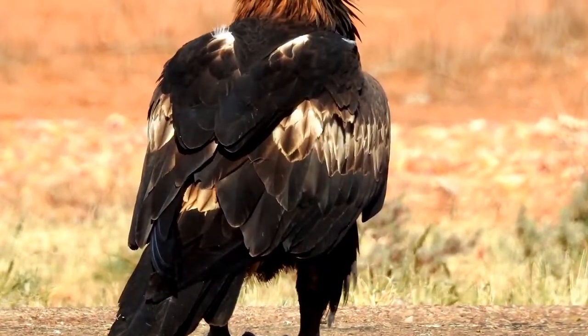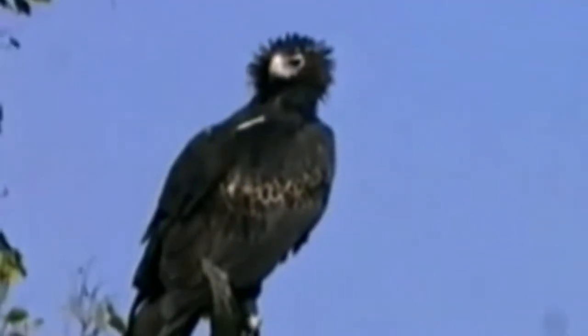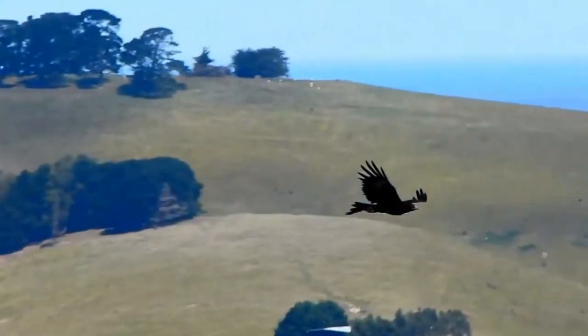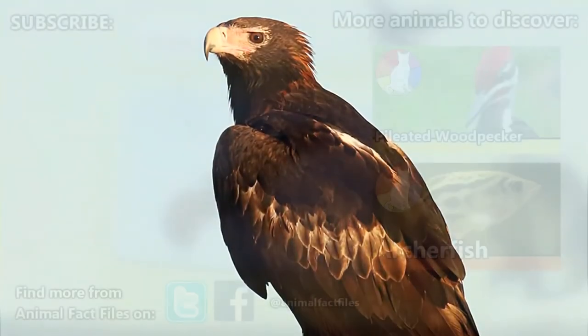Because wedge-tailed eagles have been caught taking lambs from farmers, some people hold a grudge. Wedge-tailed eagles, however, are a protected species and it's illegal to kill them. Plus, studies have shown their impact on lambs is negligible, as they nearly always take sick or injured individuals. Also, these guys are pretty great at taking on the invasive European rabbits roaming the Australian outback, so they're doing a good job in the end.